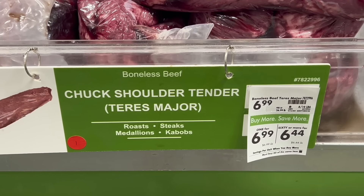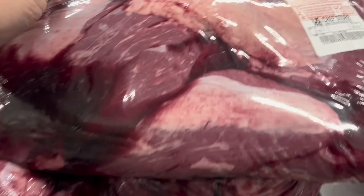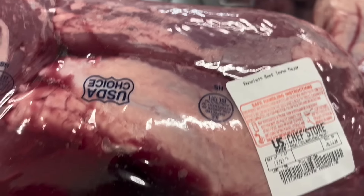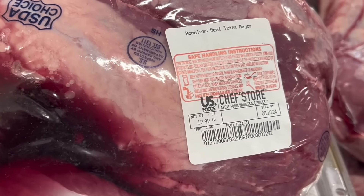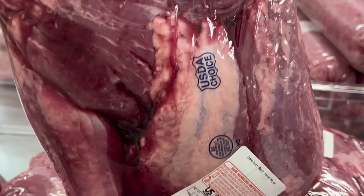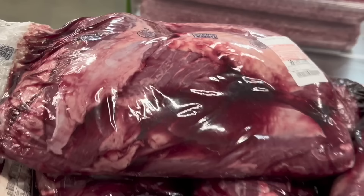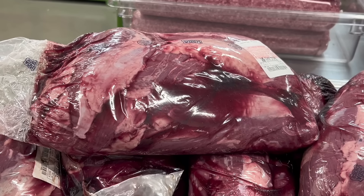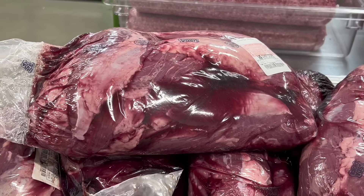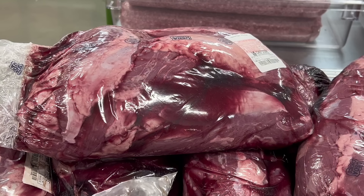Next is the Teres Major. This is a hard-to-find cut that kind of looks like a little beef tenderloin. It comes from the chuck shoulder clod, which is way cheaper than the tenderloin. It's a small piece of meat and the Chef's Store sells them in big packages — there are probably 13 to 15 Teres Majors in one pack. It's one of my favorite cuts, and later in the video I'm going to break it out of the package and show you the best way to cook one.